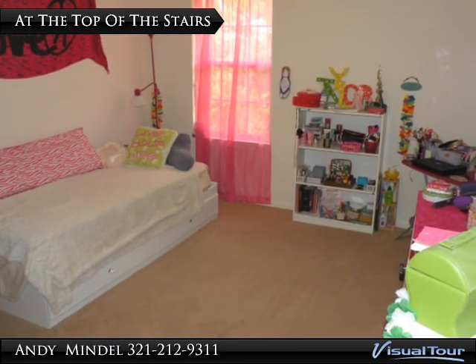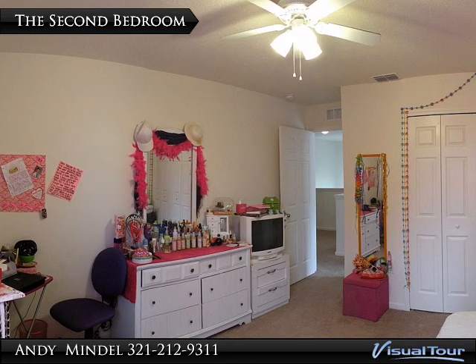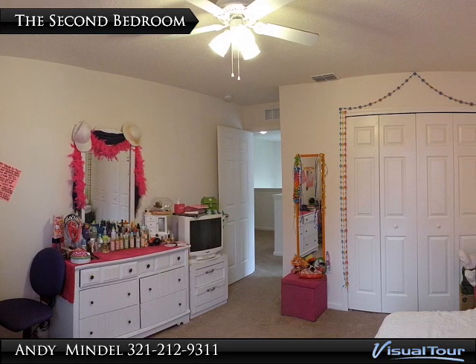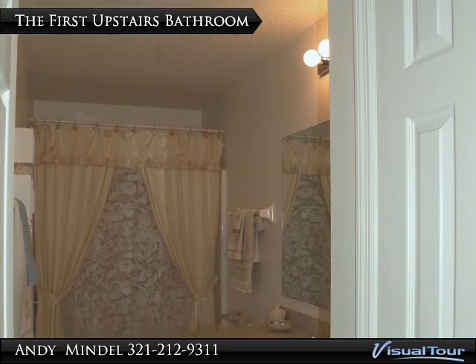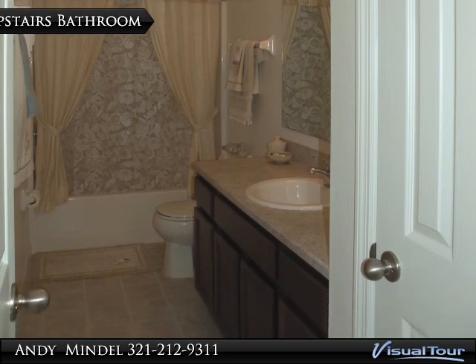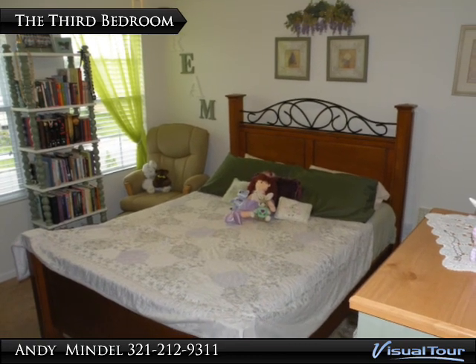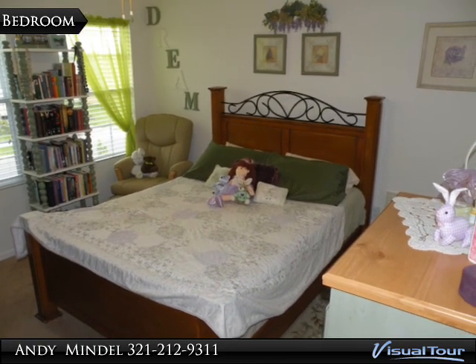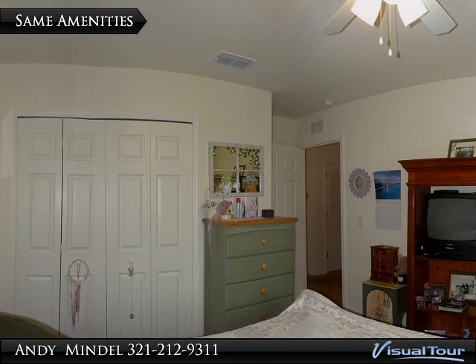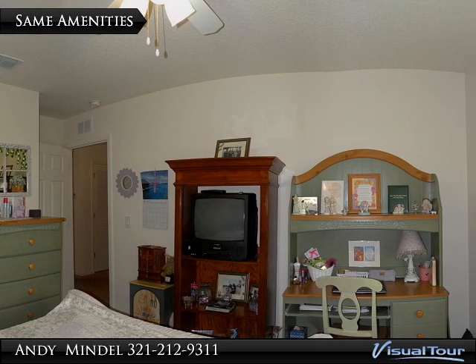This 12 by 11 foot bedroom is the first you encounter on the second floor. This room has a view of the backyard and comes with a remote controlled ceiling fan and double closet. The first of the upstairs bathrooms comes with a linen closet, extended vanity, and a step-in tub. Located across from the bathroom, the third bedroom has two windows overlooking the front yard. This bedroom comes with the same amenities: a comfortable 12 by 11 foot measurement, lighted ceiling fan, double closet, and a view.